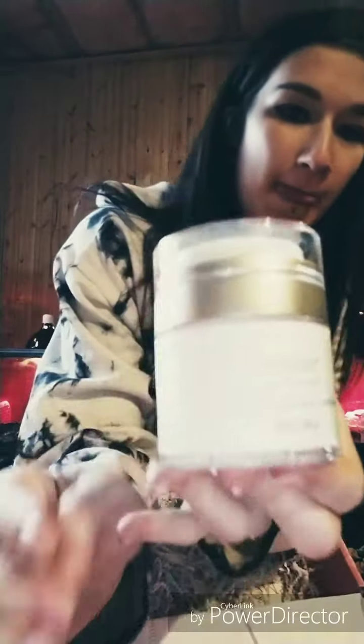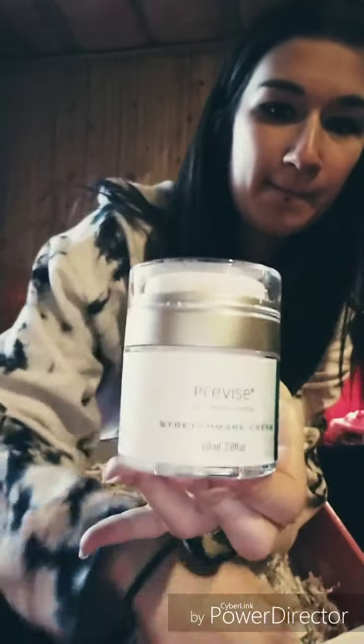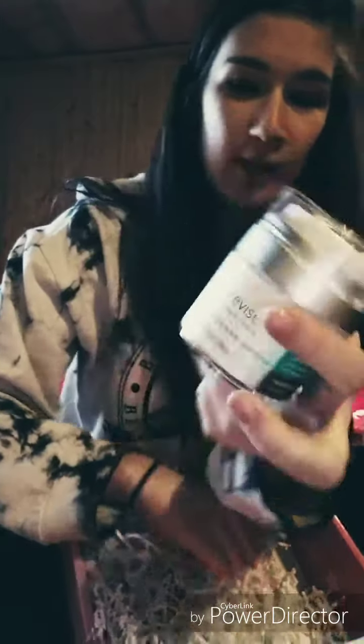Stretch mark cream. I was wondering if I was gonna get some of this because I have a bunch. But that's okay. It's Provise. I'll have to try that tonight. That is my third one, so hopefully I can use them all.